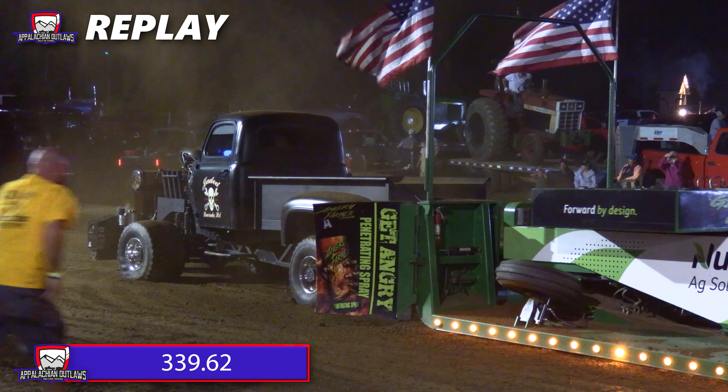Not a bad run — this is his debut run with the Appalachian Outlaws Pulling Series. 323.38 going to be the distance for him. Had a little bit of bounce in the takeoff portion of the run, but nonetheless a great run put down and he finishes strong.